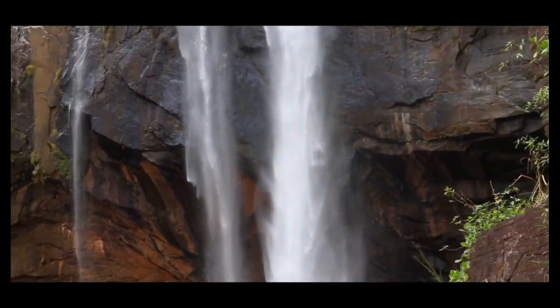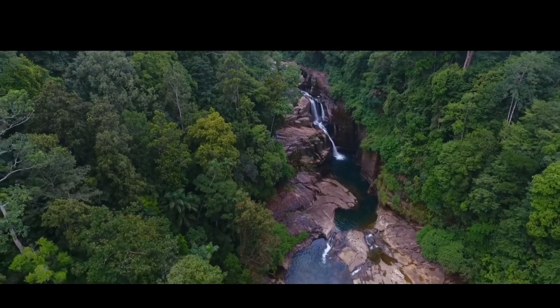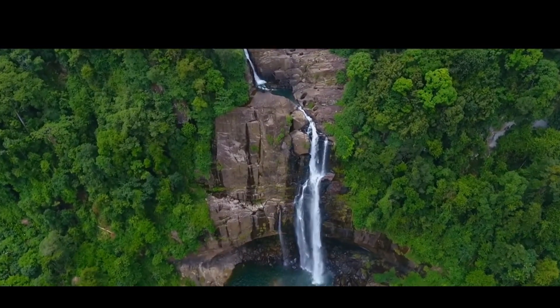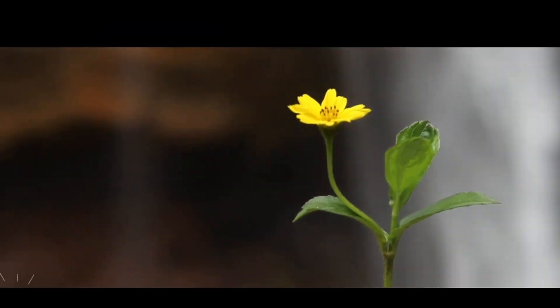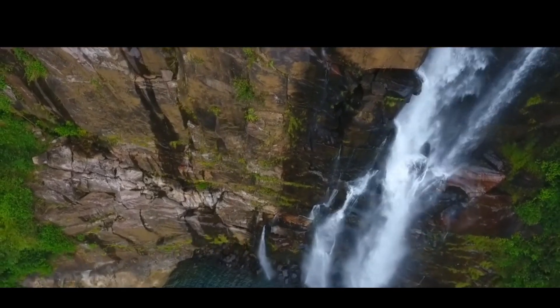And now, the moment we've all been waiting for. As you round the final bend, the thunderous roar of Aberdeen Waterfall fills the air, and you're met with a sight that's truly enchanting. At the base of the waterfall lies a crystal-clear natural pool, inviting you to take a refreshing dip — the perfect way to cool off and connect with the untouched beauty of this place.